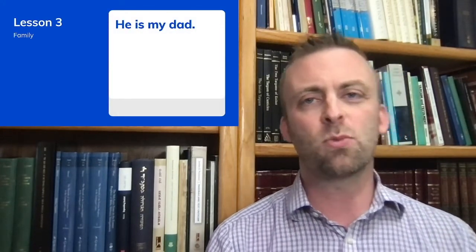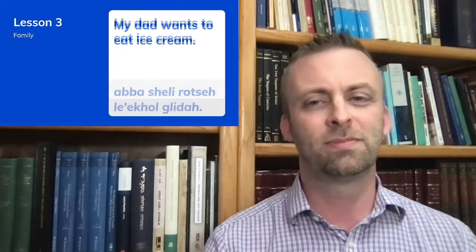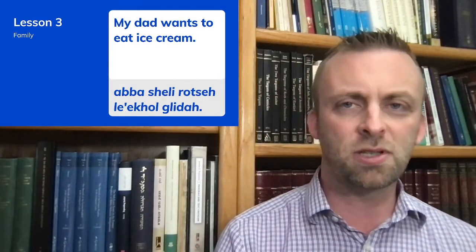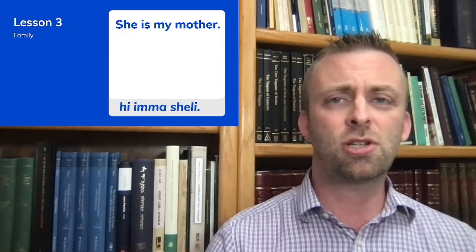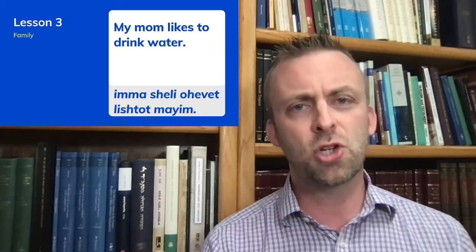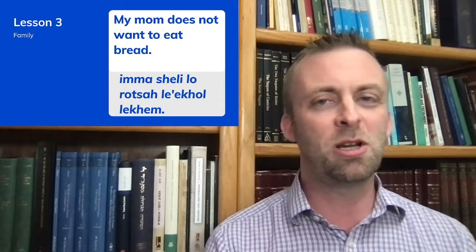Now let's incorporate some words from previous lessons. We learned 'hu aba sheli' — 'he is my dad' — where 'hu' means he, 'aba' means father, and 'sheli' means my. So 'my dad wants to eat ice cream' would be 'aba sheli rotze le'echol glida'. We also learned 'hi ima sheli' — 'she is my mom'. So 'my mom likes to drink water' is 'ima sheli ohevet lishtot mayim', and 'my mom does not want to eat bread' is 'ima sheli lo rotza le'echol lechem'.